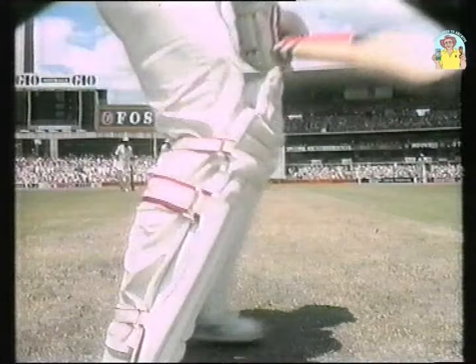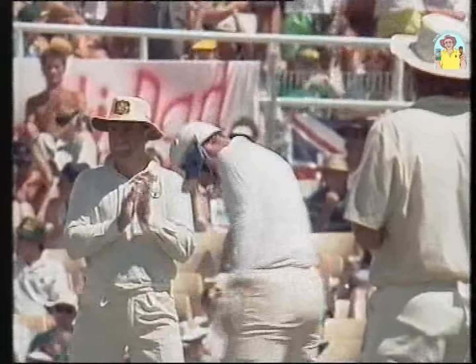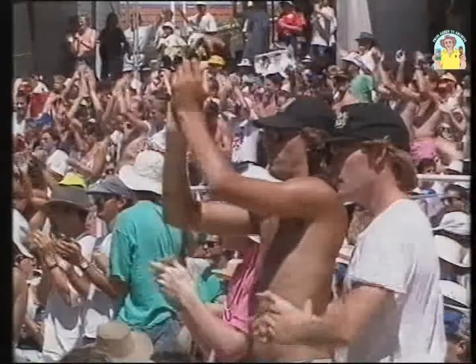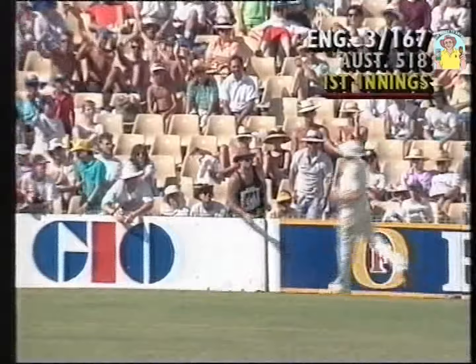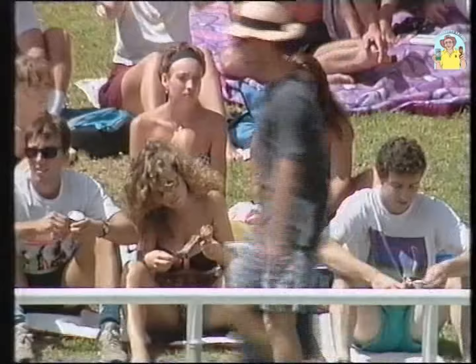Nicely balanced and sweetly timed. Stump vision shows the foot well across. A no-ball called, and that brings up Atherton's half century. Into the fence it goes. That's nicely flicked away down to fine leg and it'll get to the fence too. And we've said it often and I'll say it again — a lightning fast outfield here, so if you happen to place the ball well, you get your rewards.